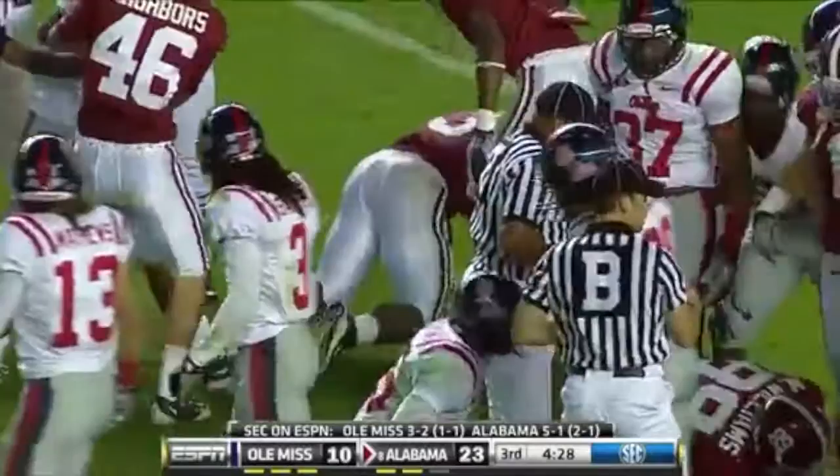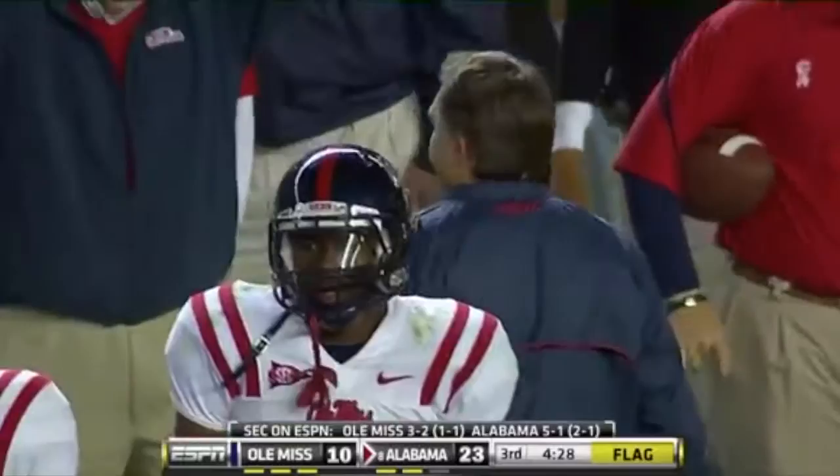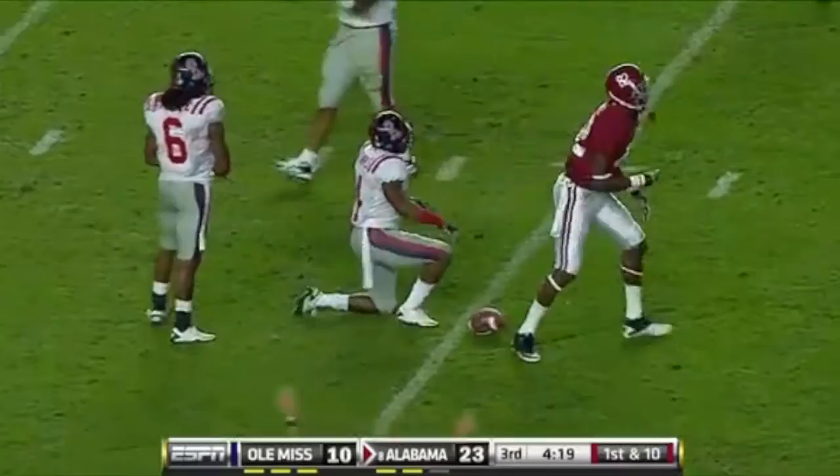Personal foul, illegal hands to the face, number two of the kicking team, 15-yard penalty from the end of the run, first down. Season high, nine penalties against Ole Miss. McElroy down the middle, completes it — Alexander all the way down to the 30 of Ole Miss. Alabama doing it without Julio Jones. They've got Gibson, Bell, and Norwood in there at wide receiver.